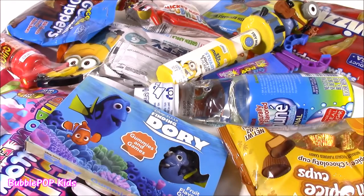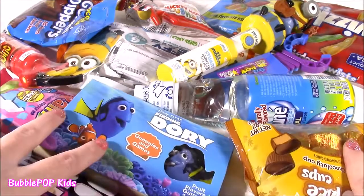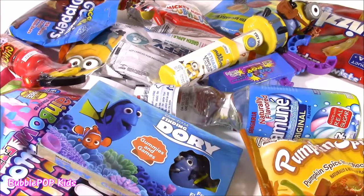Hey guys, welcome back to Bubble Pop Kids. Get ready for a candy bonanza. If you guys love candy like I do, you are going to love this video.